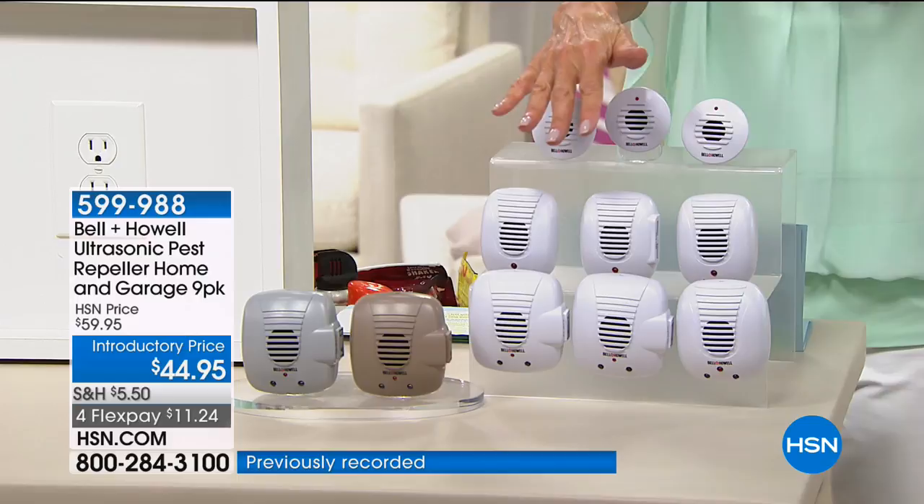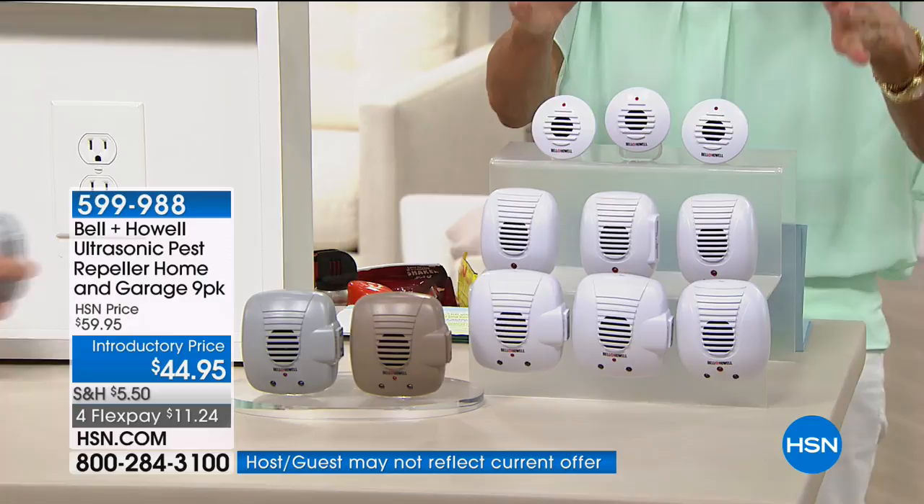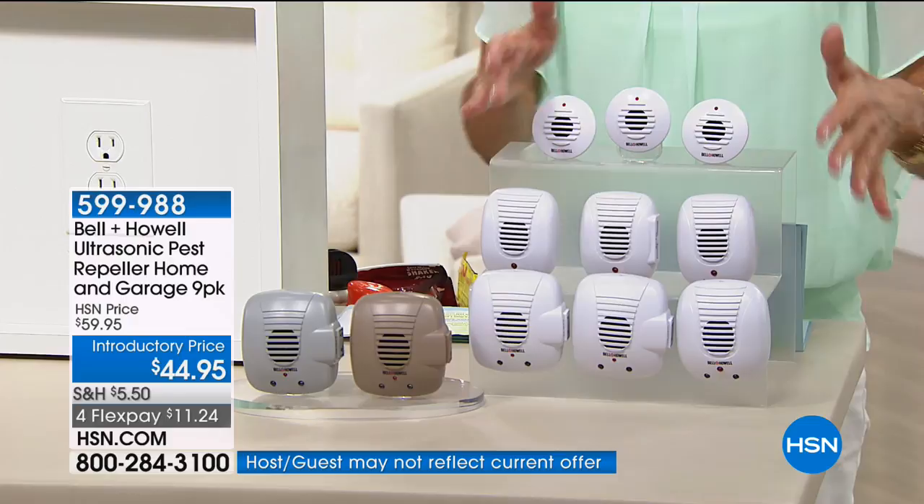You're getting two of the ultrasonic units, one with two USB ports, one with lights, the basic pest repellers, another one with a nightlight outlet, two more ultrasonic, and another ultrasonic with LED. You get all of it today.